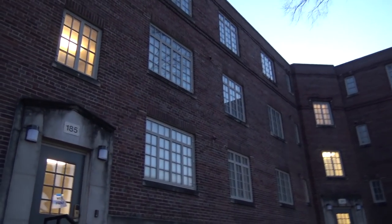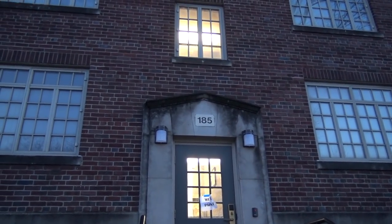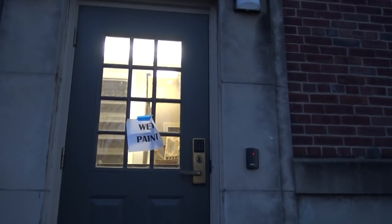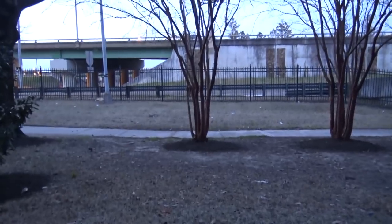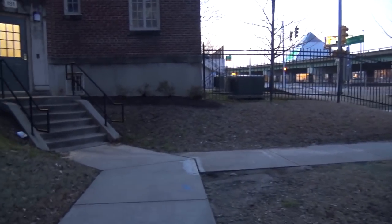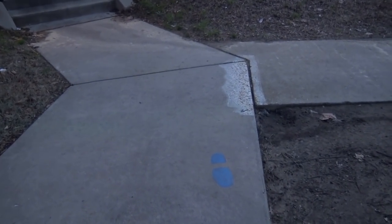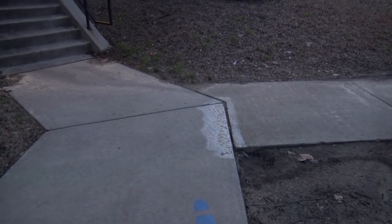All right friends, I'm at 185 Lauderdale Court, and a lot of you, if you know anything about Elvis, know what that is. That's their door right there where the rocking chair is. I stayed here and you've probably seen the video where I took my picture. Somebody's painted a blue footprint right here, but it's not right.